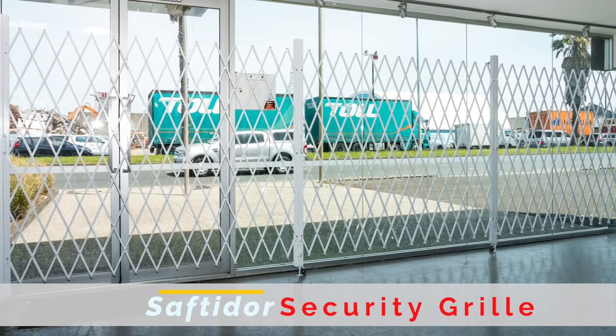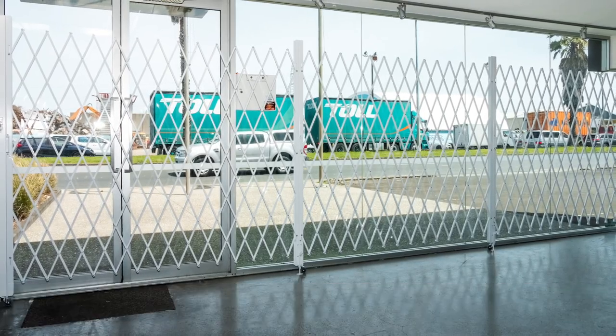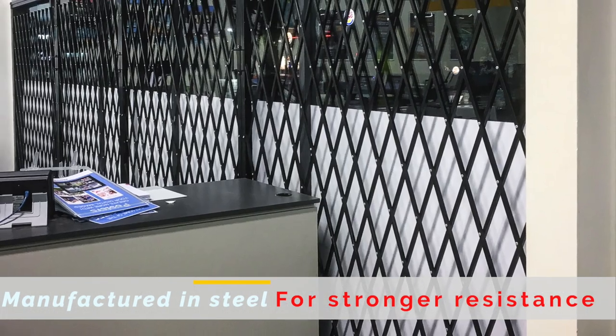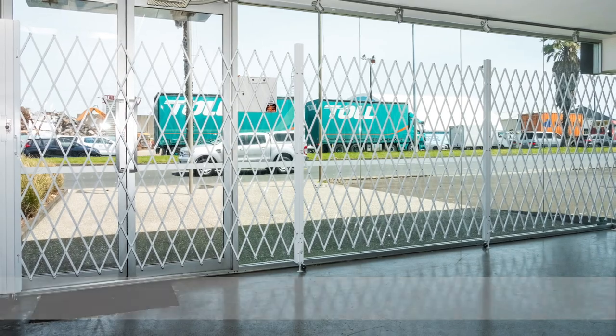Safety Door Retractable Security Grills. This expandable security door is suitable for all openings and widths and heights up to 2.5 metres.